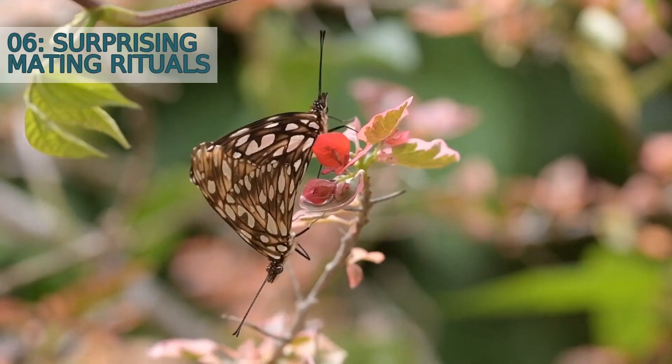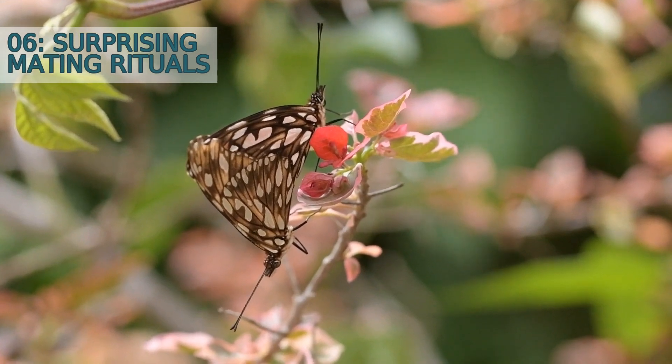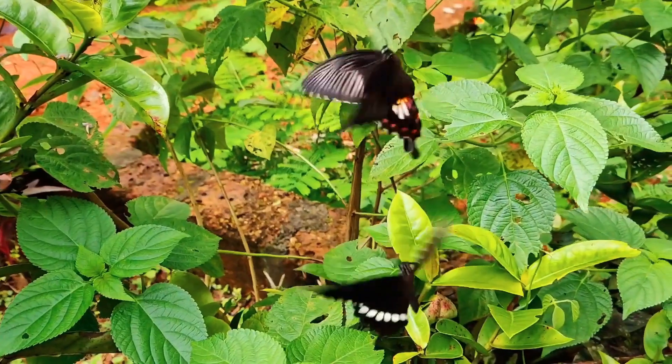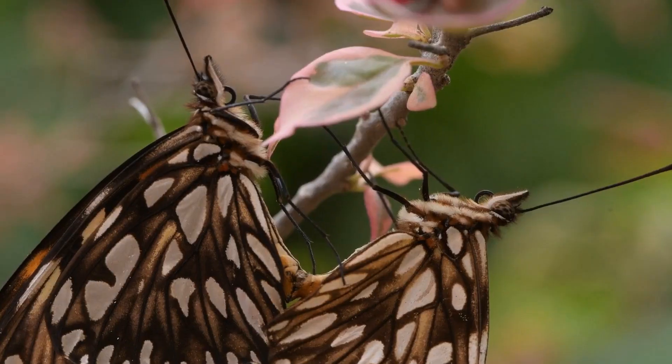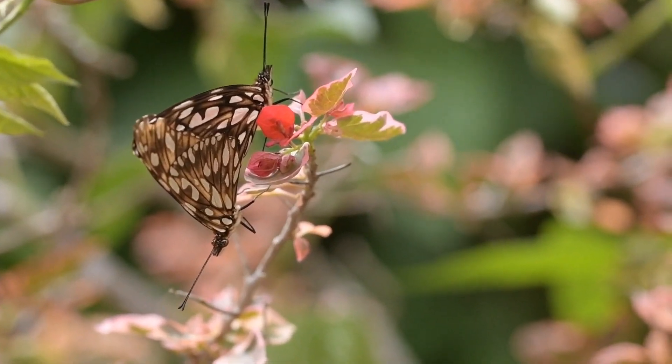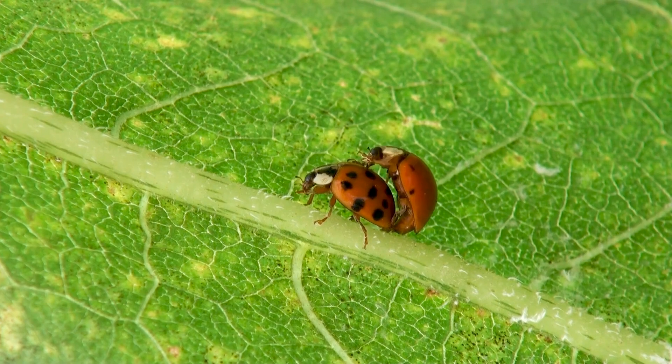Number 6: Surprising Mating Rituals. The mating rituals of the praying mantis are not for the faint of heart. Female mantises are known for their aggressive behavior, often decapitating their male counterparts during or after mating. However, this behavior is not always observed and varies among different species.